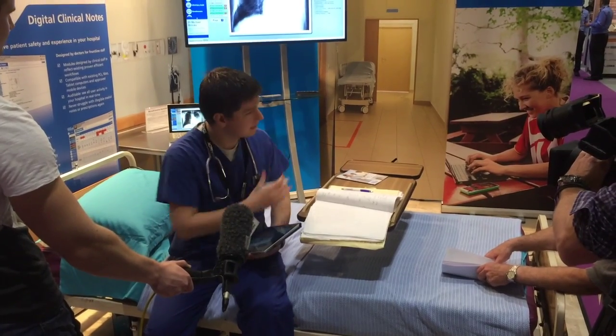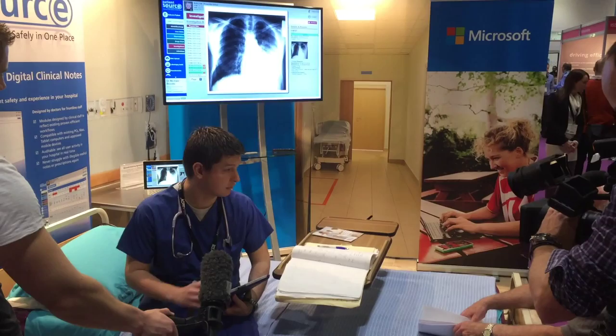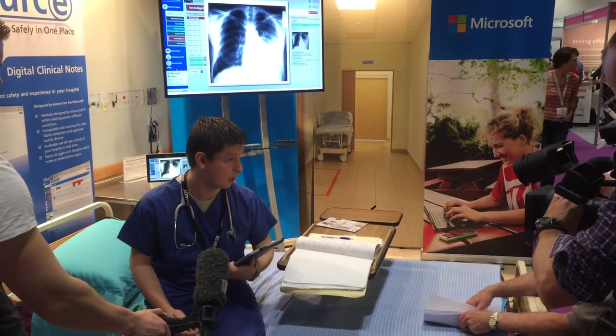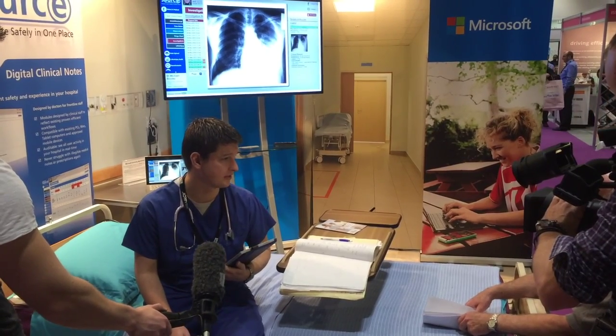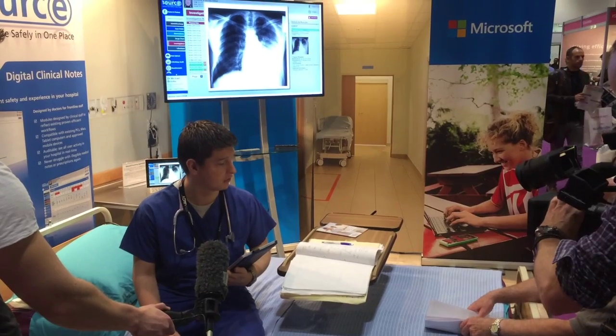One thing we've got here is an electronic patient record system with a patient source. It's running on the Microsoft Surface tablets — Vizier — and it can be used right at the bedside as a possible tool for nurses to care for patients. And we want to show this off in context.